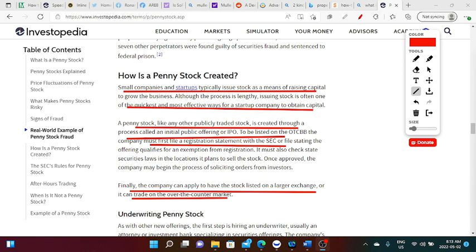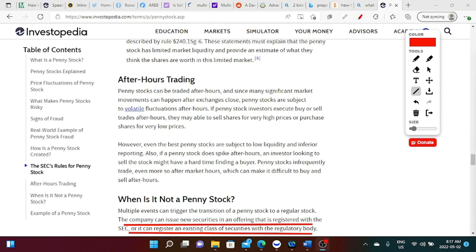Small companies and startups typically issue stock as a means of raising capital to grow the business. Although the process is lengthy, issuing stock is often one of the quickest and most effective ways for a startup to obtain capital. Even Elon Musk once wanted to make Tesla private because he felt it could thrive on its own — similarly, he wants to make Twitter private because it's already profitable and doesn't need to raise capital. These penny stocks exist for companies to raise capital, so keep that in mind.